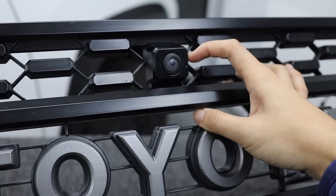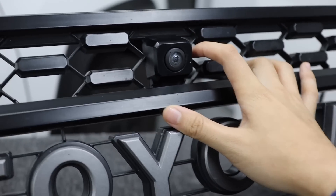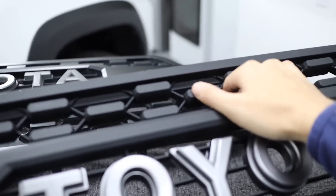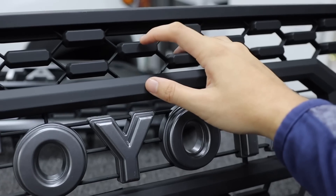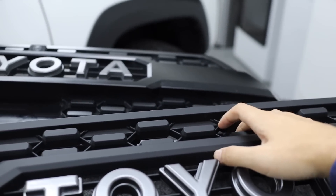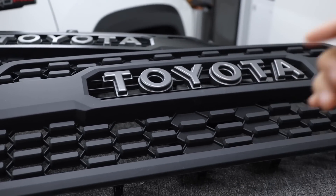Another thing you might notice on this TRD Pro grille is this camera over here — this is all 100% OEM. This camera slot is basically part of the plastic mold. And this particular TRD Pro grille knockoff that I got does not have that molded piece where you can fit in an OEM camera. So I'm not going to be comparing or really talking about the camera because this grille doesn't have it.